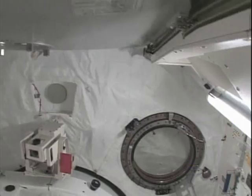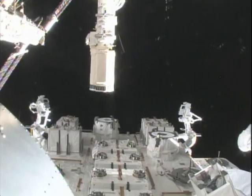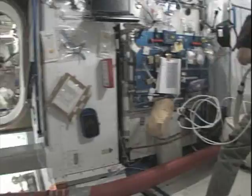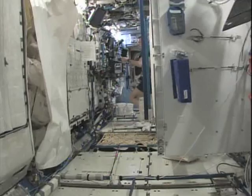This is the European module Columbus. We turn around and we're seeing Bob Thirsk inside the Japanese module, which we worked with extensively. There's a small closet up there and two windows that are absolutely great. That's what you see — an unbelievable sight, especially when we had our space walkers out there; we could see them like they were really close. We continue on through Node 2 and into the main lab, Destiny — the U.S. lab. This looks like a closet, but it's actually a sleep station.